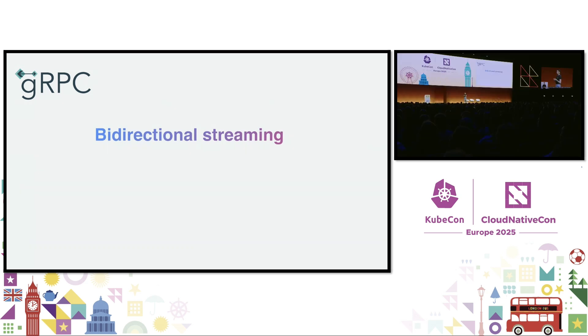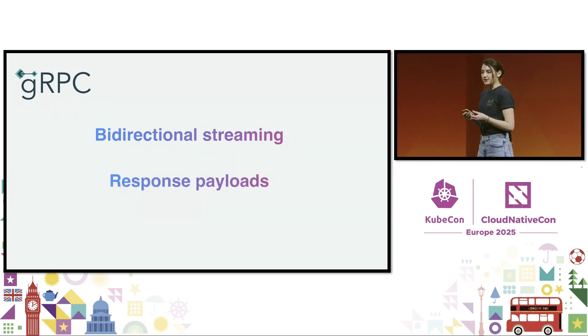Bidirectional streaming is a core part of gRPC that we use to communicate load information between the PCC gateway and a single Apple Silicon server. Since privacy and security is at the root of our components, we ensure the response payloads are encrypted by the user device and routed using gRPC to the PCC gateway all the way to Apple Silicon machines.